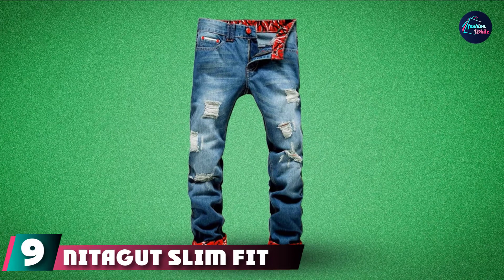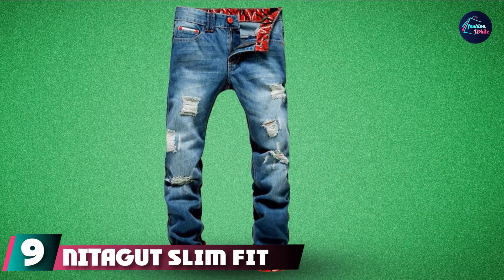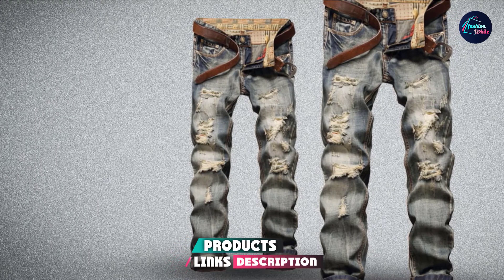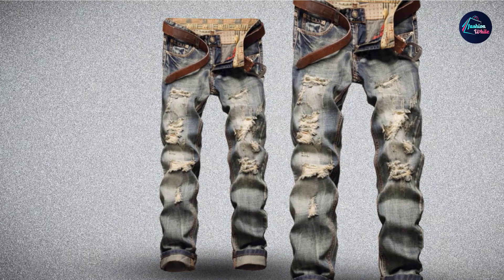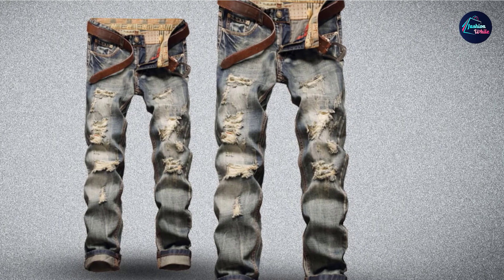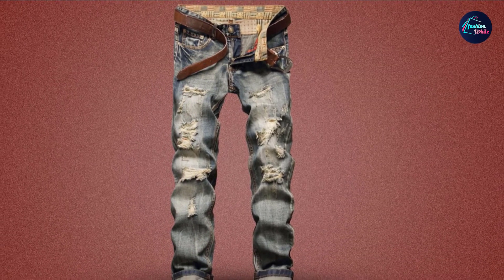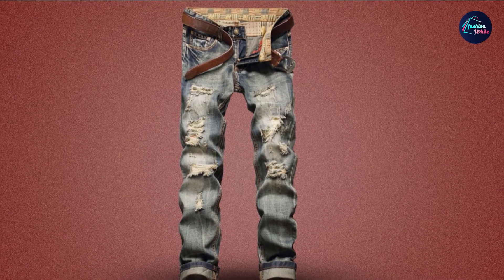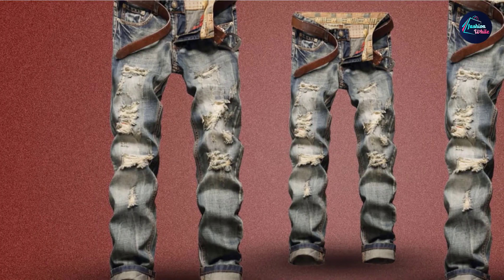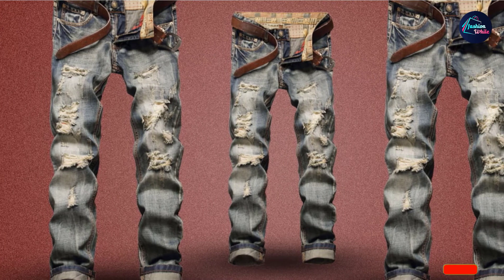Next at number nine, we have Nitagut Slim Fit Distressed Jeans. These are the perfect choice for those holding on to rockstar dreams. They are easy to match with a range of shirts, whether tees or button-ups, and the multiple color options give you further flexibility. The style is a mid-rise with a tapered leg that fits perfectly with the modern rockstar feel, while the true-to-size fit and color retention, even after multiple washes, makes them highly functional. Match them with a pair of timeless white sneakers for a clean and modern look.